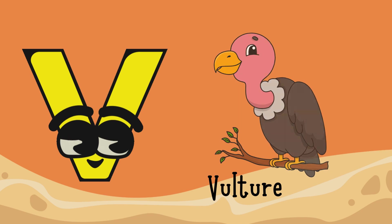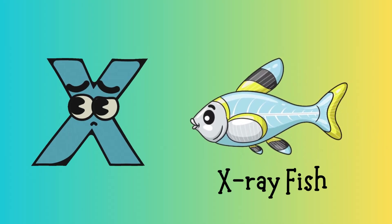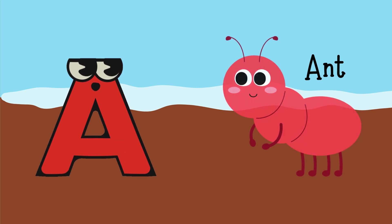V for Vulture, W for Whale, X for X-Ray Fish, Y for Yak, Z for Zebra.